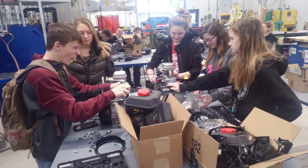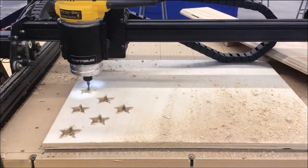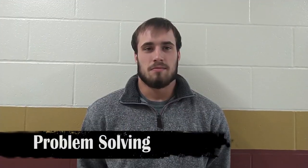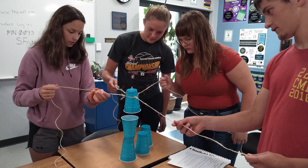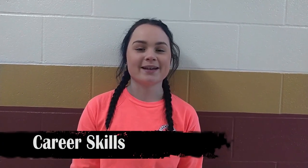The STEM program has helped me build problem-solving skills through labs and projects. The STEM program teaches me life skills that will benefit me as an adult.